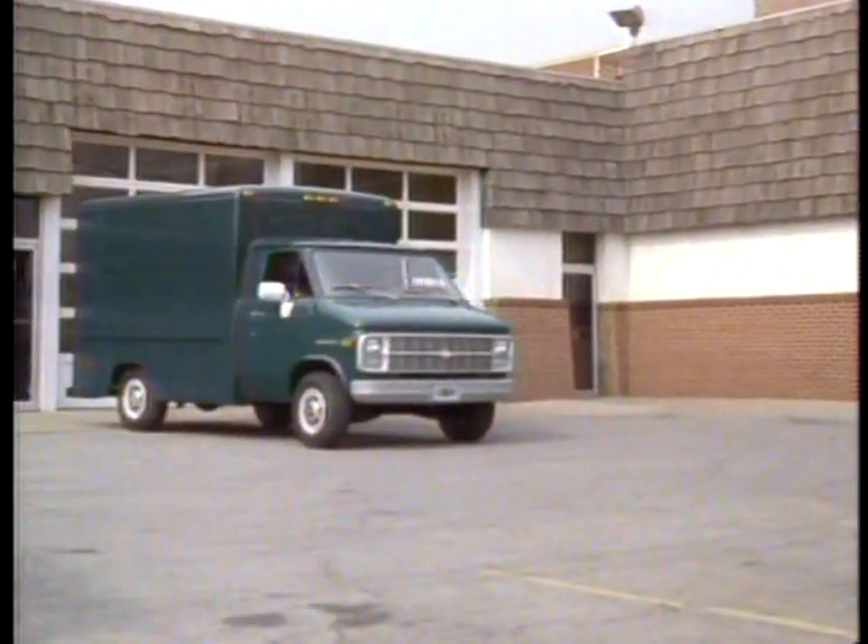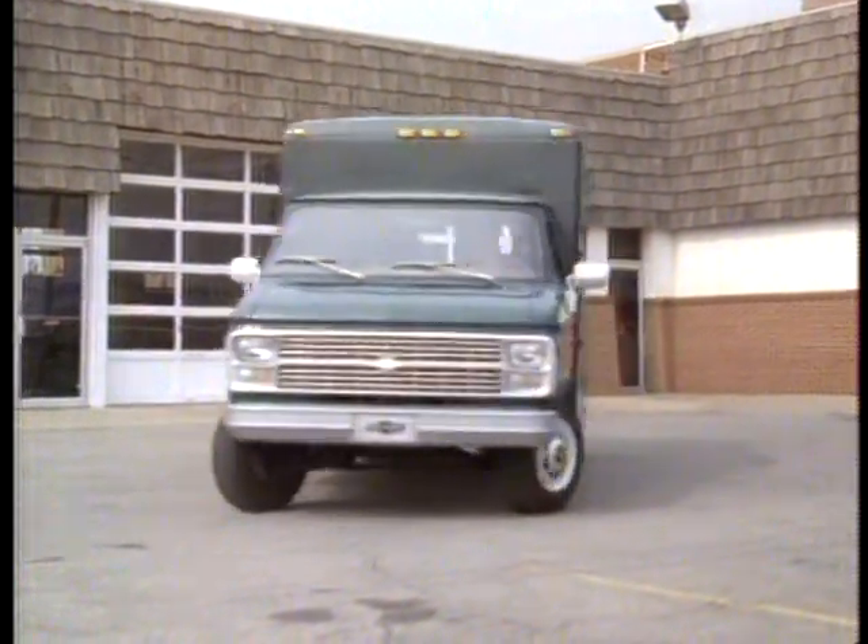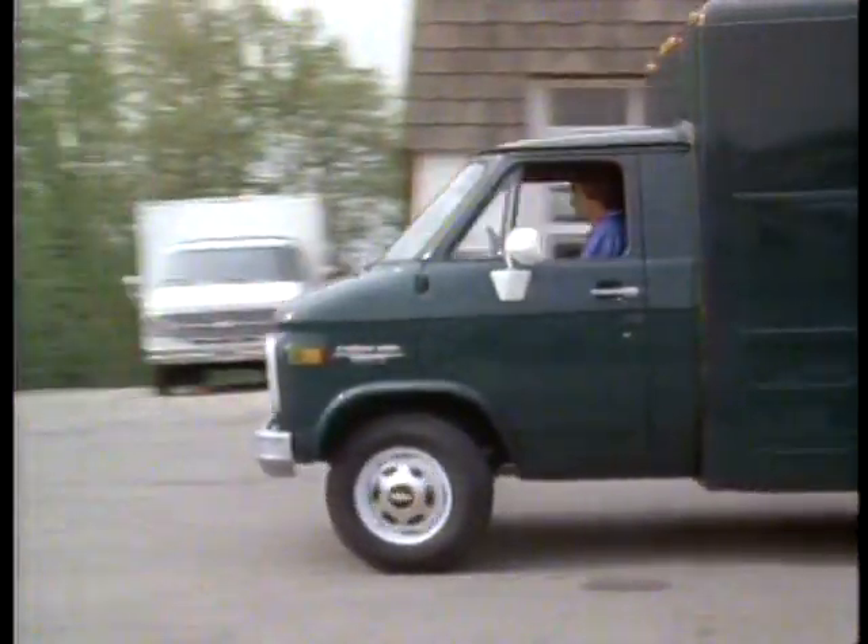Chevy's work-tough Hi-Cube Van — in gas or diesel, aluminum or steel — it's ready to tackle your cargo hauling needs.